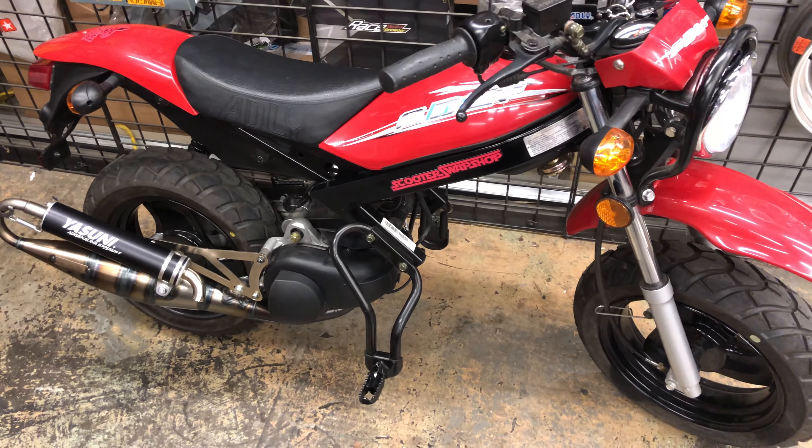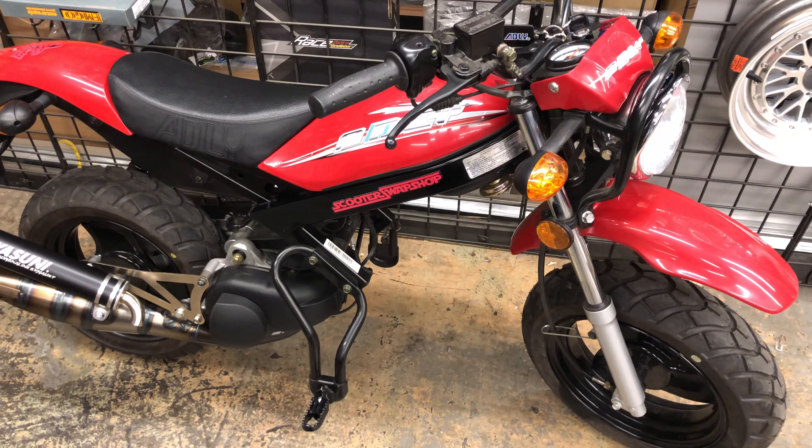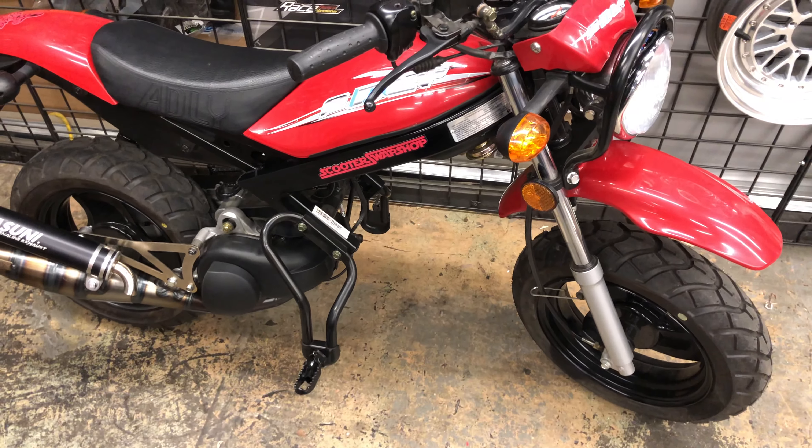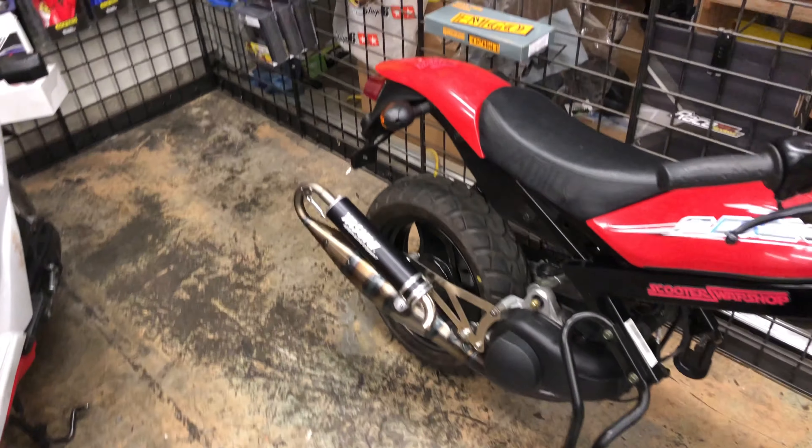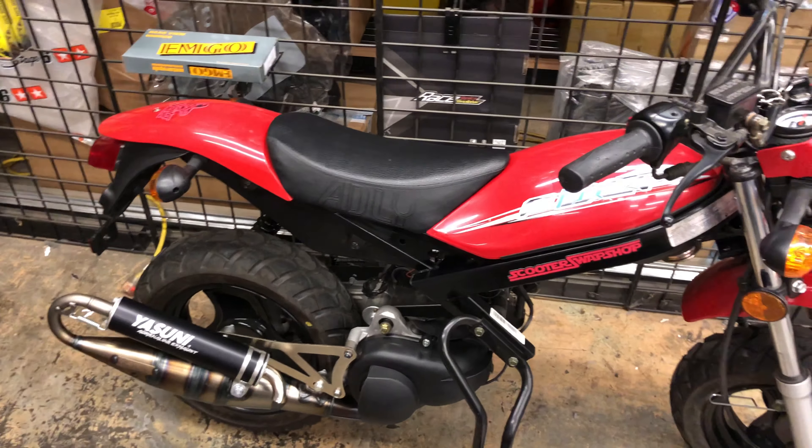Hey, for all the guys that aren't on Facebook or haven't seen this, this is the bike we're raffling off. This is a 2017 Adley RT50, Taiwan-made bike. It's actually pretty good quality. This one you got brand new — we're dealers here. It's got 68 miles, so this has never been registered or titled or anything like that.